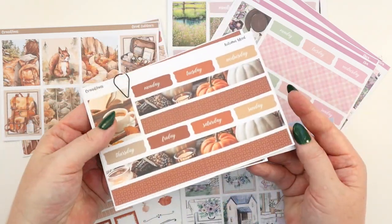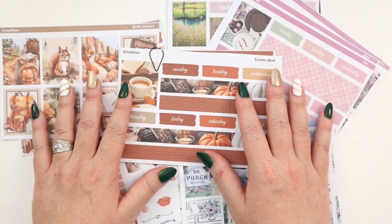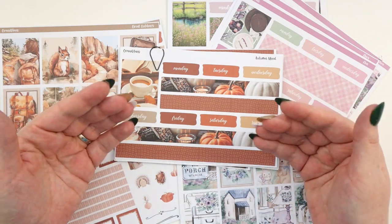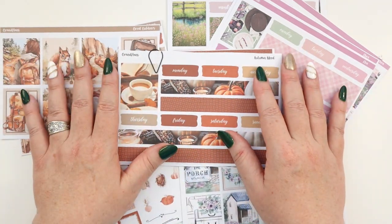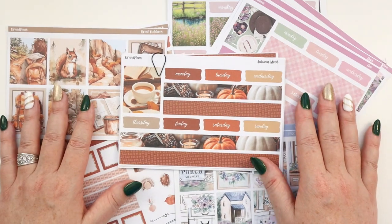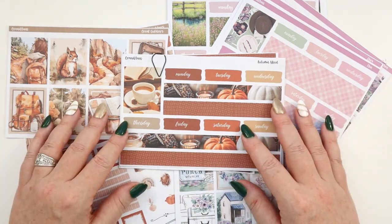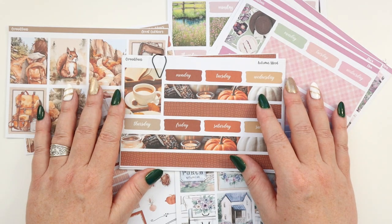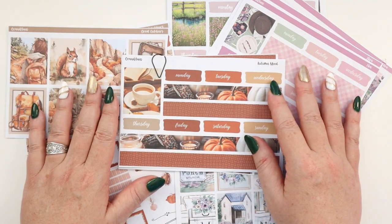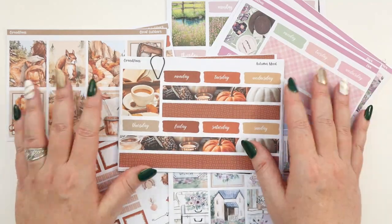Even with all those supplies added together, compared to ordering a sticker kit for around eight dollars for one use, I'm still saving a ton of money. Ultimately the decision depends on your needs and priorities, but if you're looking to save money, get creative, and have more customization in 2024, printing your own stickers is a really great option. I have a lot of videos about printing stickers and how to use Cricut listed below. I hope you enjoyed the video — give me a thumbs up, subscribe to Planning Annie for more, and as always, thanks for planning with me!